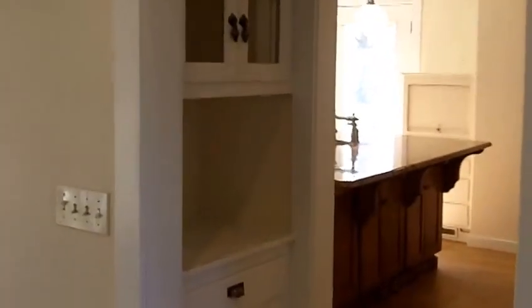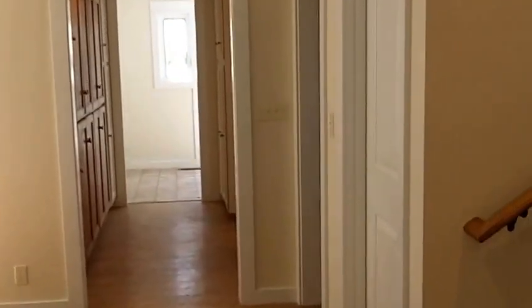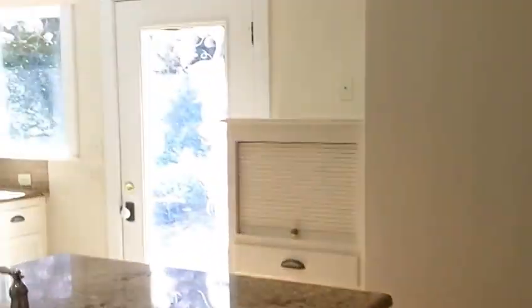The home was built in 1915, so it's an old farm home. When a remodel is done on these types of homes, it is really difficult to maintain the integrity of that time period and also make it modern. But this home actually was done that way — the trim work, the built-in cabinetry.